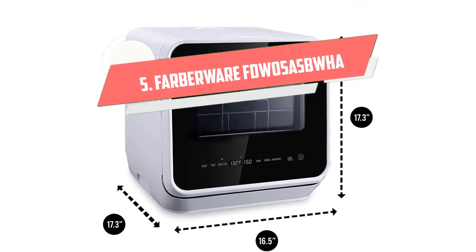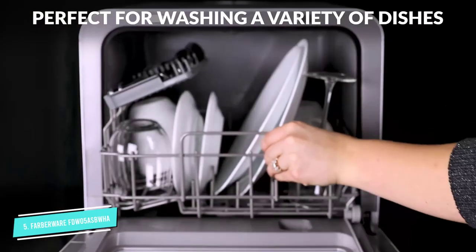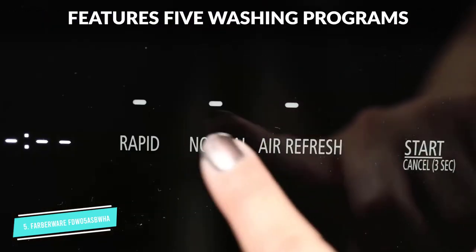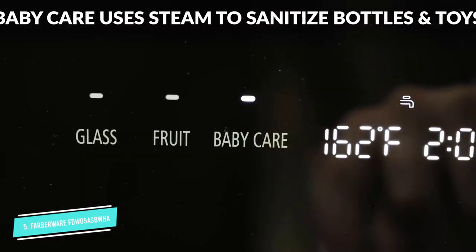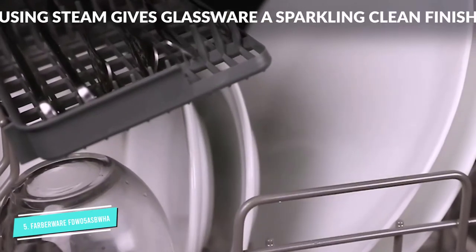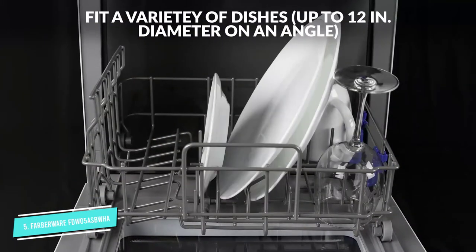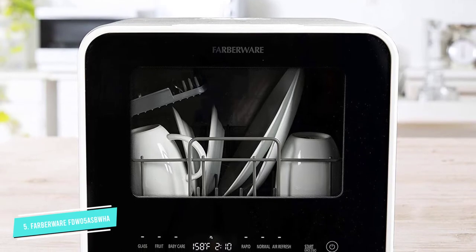Number 5: Farberware FDW05 ASBWHA. Utilizing your space, especially when you live in a smaller place, matters. This compact dishwasher is perfect for tiny homes, small apartments, dorms, and RVs. It's only 17.3 x 16.5 x 17.3 inches in size. It has a built-in water tank, so you don't need to plumb it into your sink. You can place it anywhere in the room, as long as it's near an outlet. Just plug this compact dishwasher into an outlet, fill up the water tank, and you're good to go. However, if you're not a fan of that option, you can choose to hook it up to the kitchen faucet.